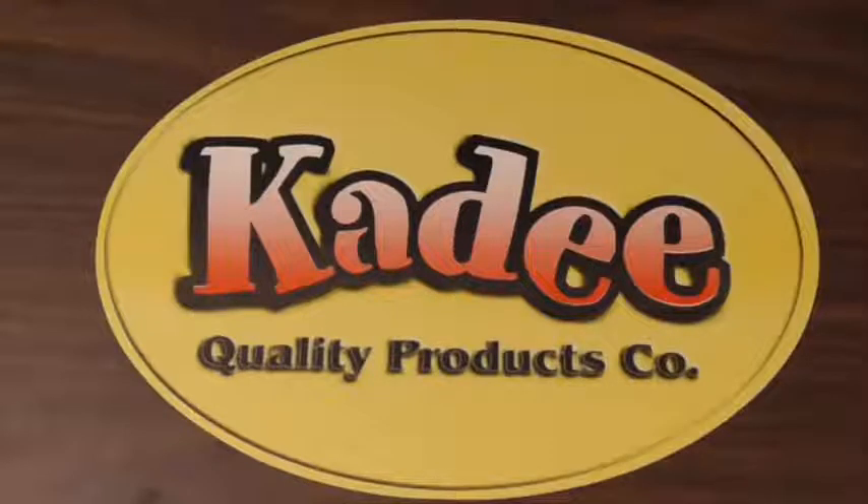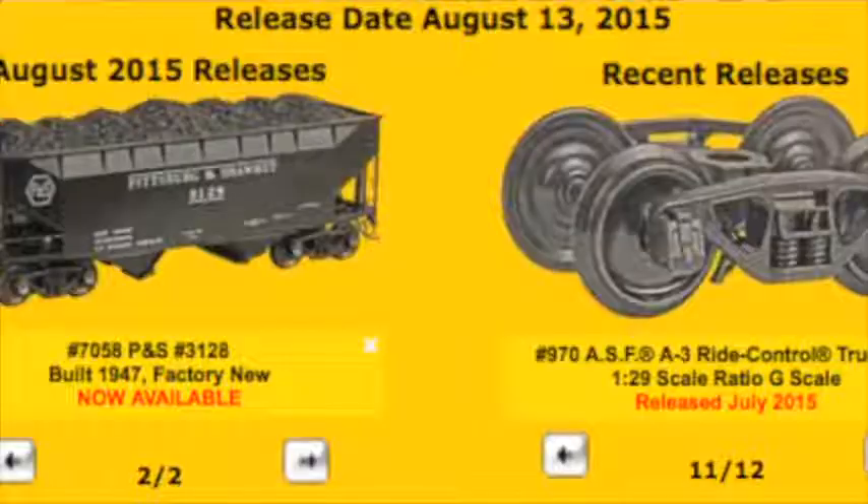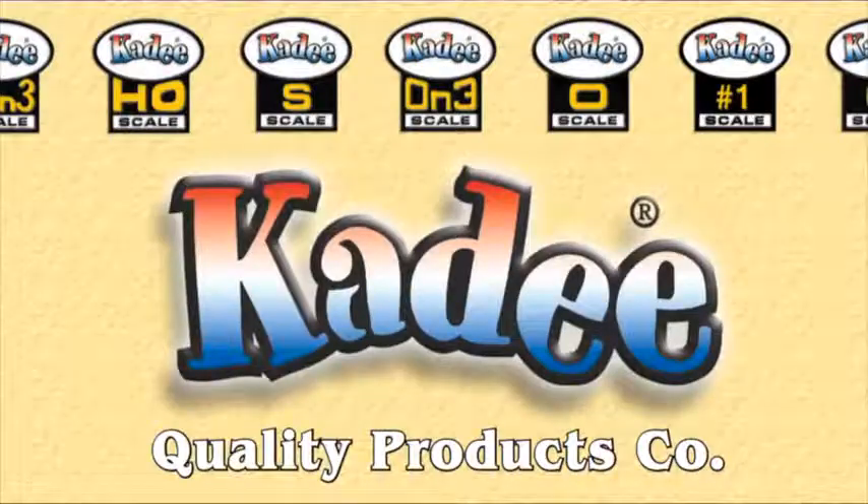Model Railway University is extremely proud to be back at Kadee Quality Products. I actually worked here about 20 years ago, and I'm sitting here with Alan and Sam. They're really the ones you want to talk to — the ones you see at the shows when you go out and talk to Kadee. They kind of determine what's made, what's coming, what might happen, and what goes on here. Model Railway University is extremely proud to be covering new product releases and putting out videos on how to install Kadee couplers on equipment from every scale — G scale all the way down to HO.